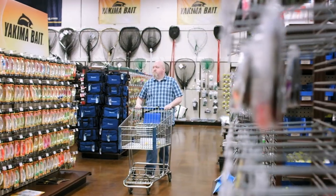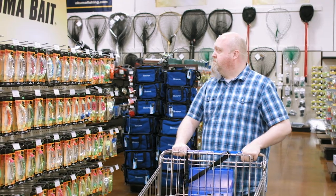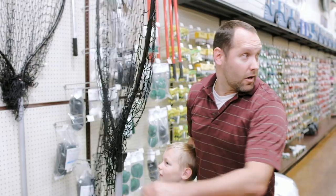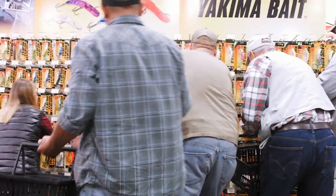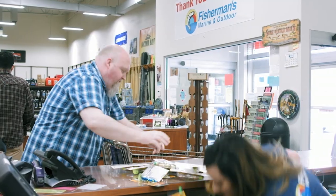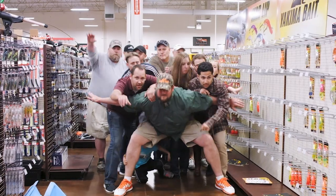Every once in a while, a new lure comes along that catches every angler's attention — it could be because of all the irresistible colors and finishes, or the patented skip beat action, or maybe it's the wide variety of sizes designed for salmon, trout, walleye, steelhead, mackinac, and more. But just for the record, we know one thing for certain: we didn't design the Maglip to catch fishermen. Yakima Bait Company.